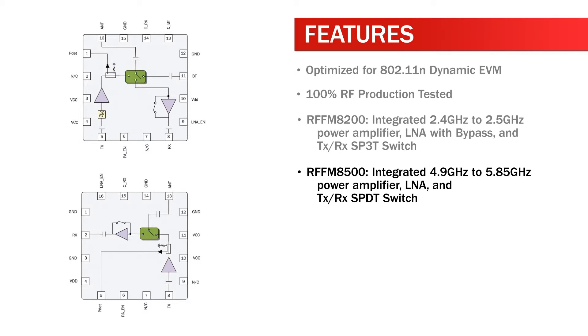The RFFM8500 features an integrated 4.9GHz to 5.85GHz power amplifier, LNA, and transmit-receive SP3T switch.